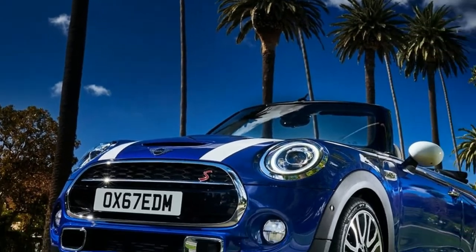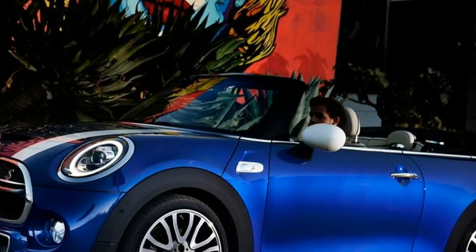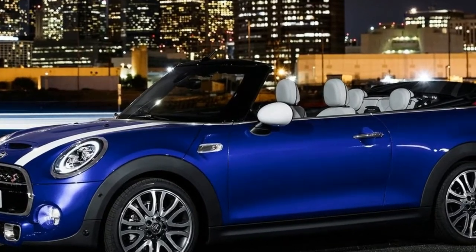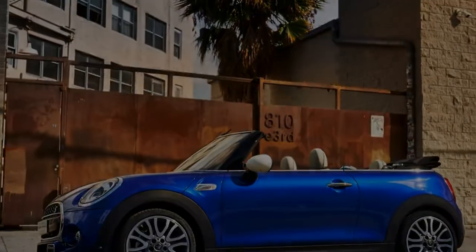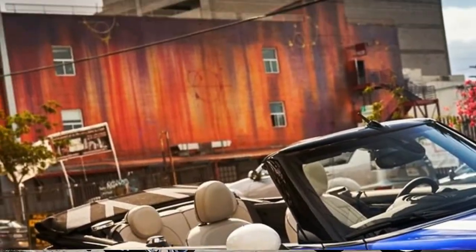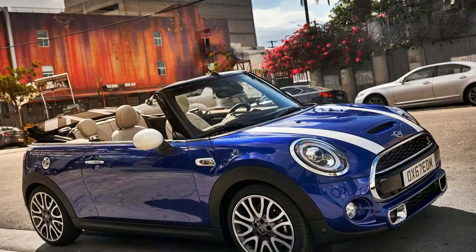The rear lights also feature a new design. As a reference to the brand's British origins, the upright light units at the back of the new Mini 3-door, 5-door, and Convertible now appear in a Union Jack design. The striking flag theme is reproduced in the structure of the light functions: turn indicators are horizontally arranged, brake lights are vertically aligned, and the tail light represents the diagonal lines of the British flag. Every light source forming the Union Jack graphic uses LED technology.